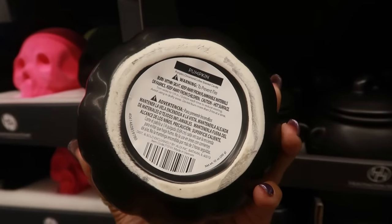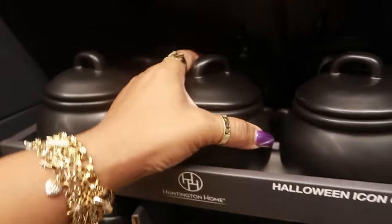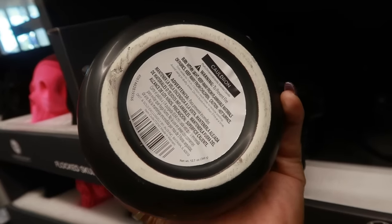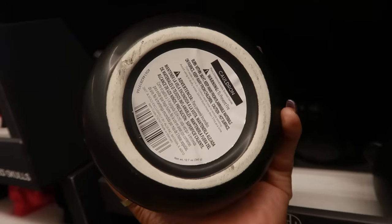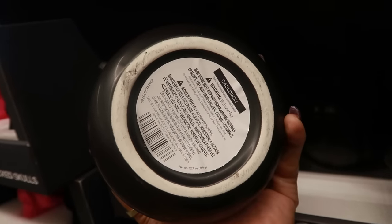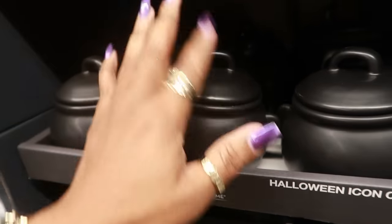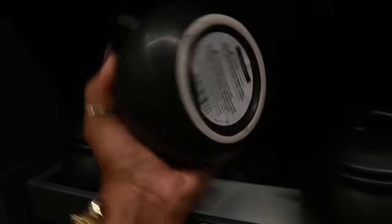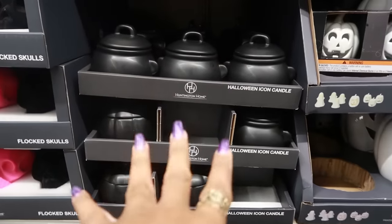This one is pumpkin, cinnamon, and coffee — okay, I can handle that. And then the cauldron is plum, cinnamon, and vanilla. I don't understand the plum — they could have done cinnamon, vanilla, and like nutmeg or something. But they might smell good. $7 for those, and they are 12 ounces.